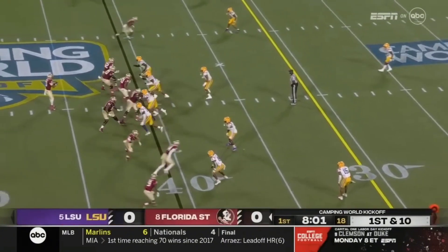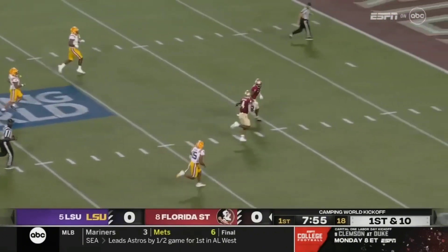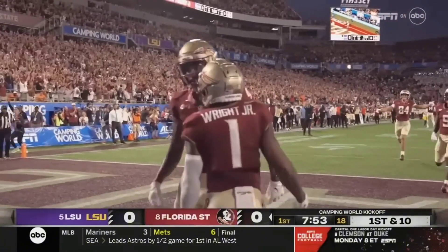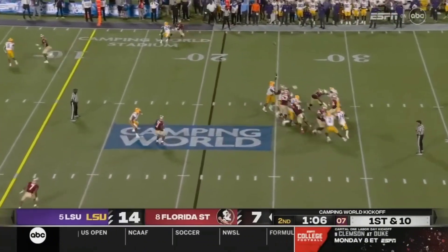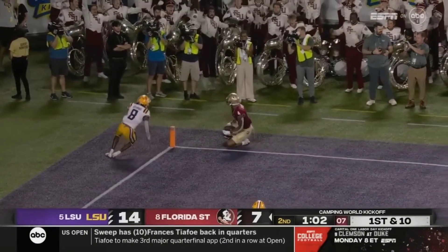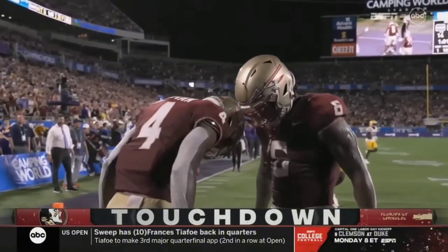Travis has been dialed in on third down tonight. There's a slant on first down, gets made by Coleman — Coleman, his first touchdown as a Seminole. Showing pressure to the left, looping throw for the end zone, battle — Coleman touchdown! Went up and got the football over Major Burns.